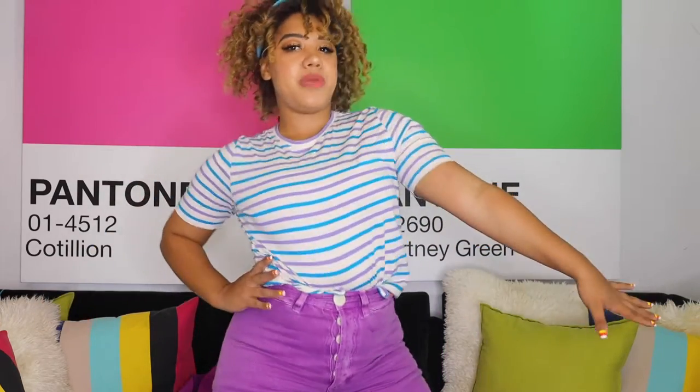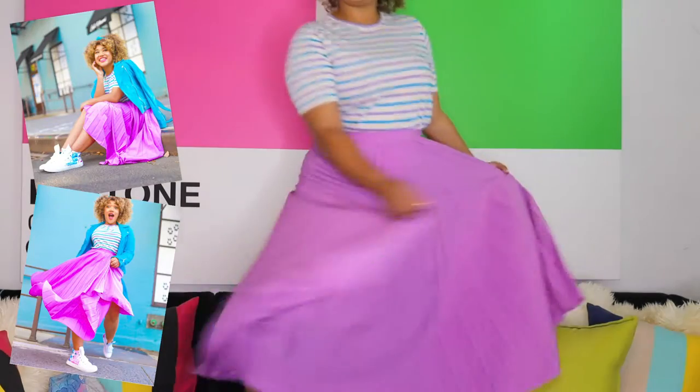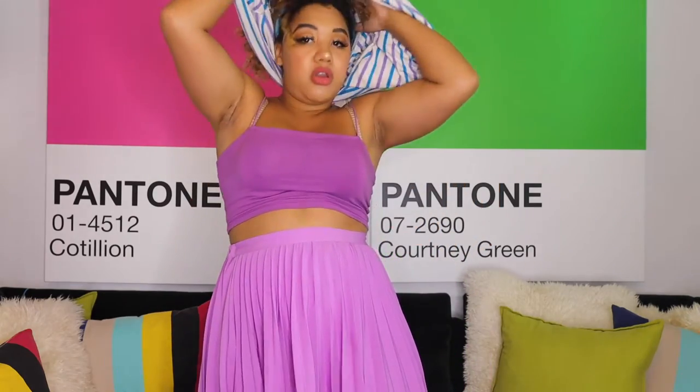This would be a cute outfit — purple skirt with a striped shirt and a headband. Very cute. You could probably also do another monochromatic look with that same blazer from before and wear it with the skirt.